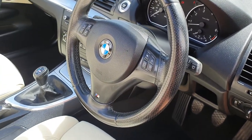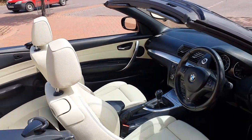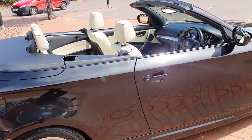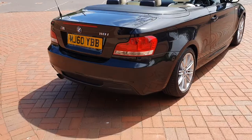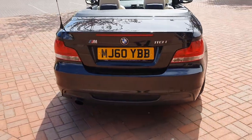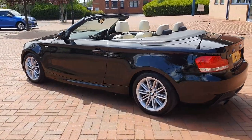Let's see the car with the windows down. Stunning. Absolutely stunning. 2010 BMW M Sport petrol on sale today.